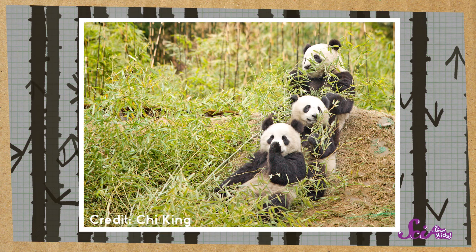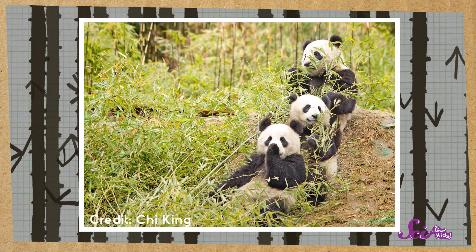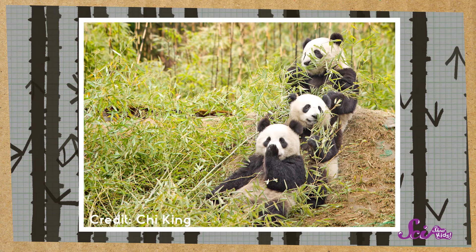Pandas are already famous for being cute and cuddly, but they're also a great example of how all animals need a healthy habitat in order to survive. And how sometimes, we can help protect it for them!